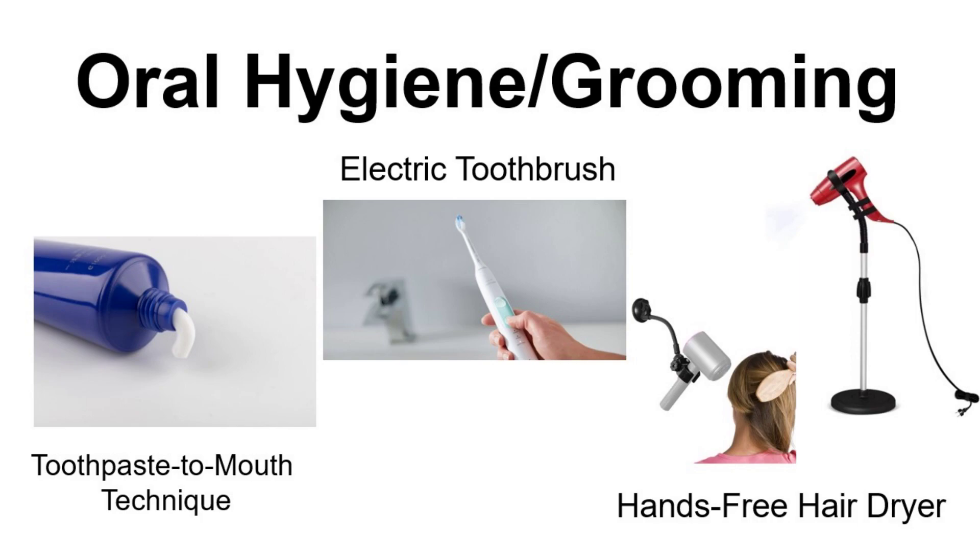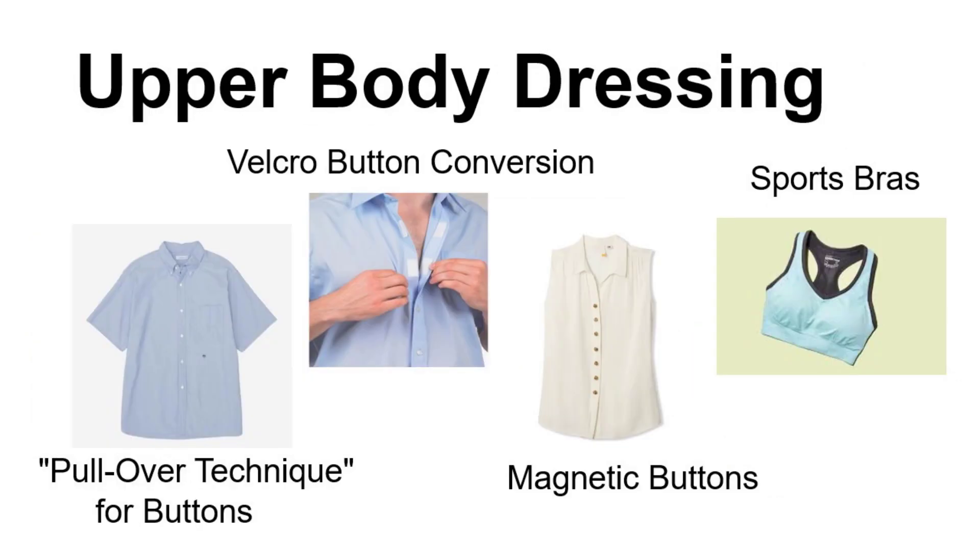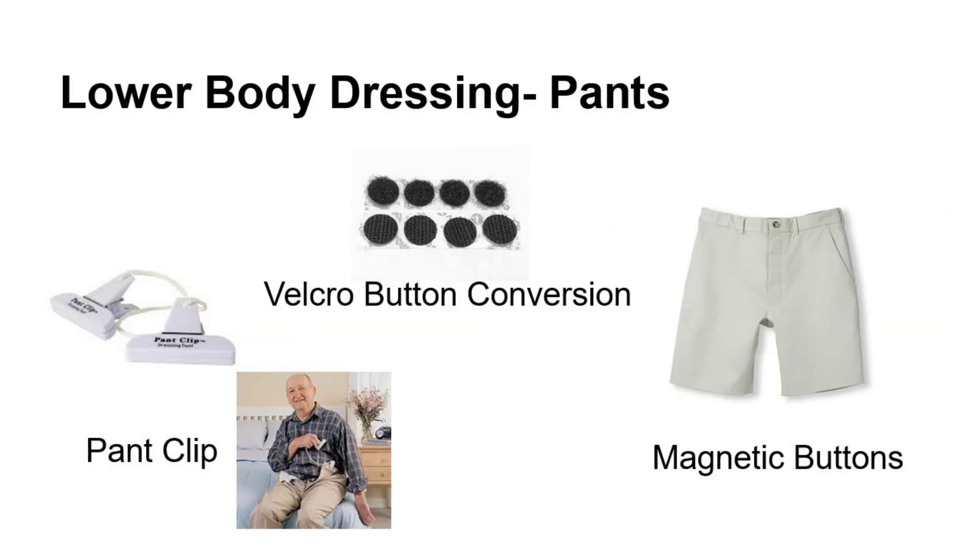For grooming, there are many models of hands-free hair dryers — these can be on stands or suction cups on the wall. For upper body dressing, managing buttons can be really difficult. An individual may want to try the pullover technique, where they button the shirt ahead of time and then put it on like a pullover. Other options include transitioning to a velcro button conversion kit, purchasing clothing with magnetic buttons, or transitioning from clasp bras to sports bras.